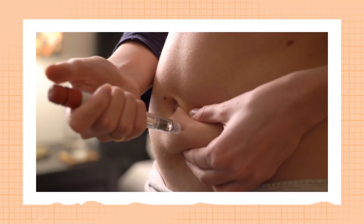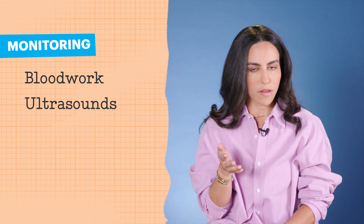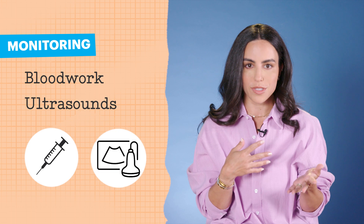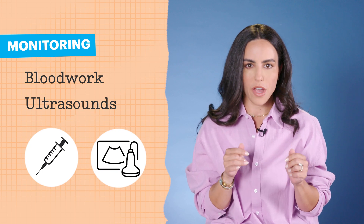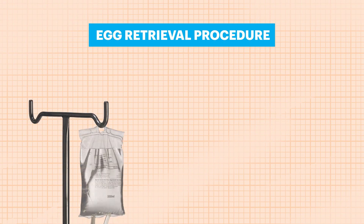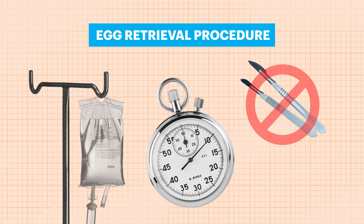Egg retrieval involves daily injections starting on day two or three of your period and it can go for about 8 to 12 days depending on your body's response. There's frequent monitoring involved, which means you're in and out of the clinic for blood work and transvaginal ultrasounds every day or every other day throughout. The egg retrieval procedure itself is done under IV sedation and you'll be asleep for about 20 minutes. It's minimally invasive because they're not cutting you in any way and it's a fairly easy recovery.